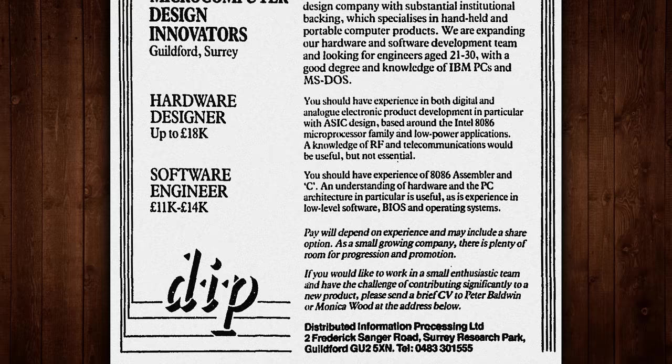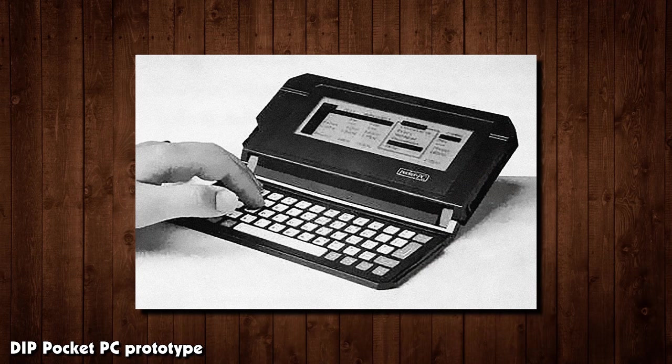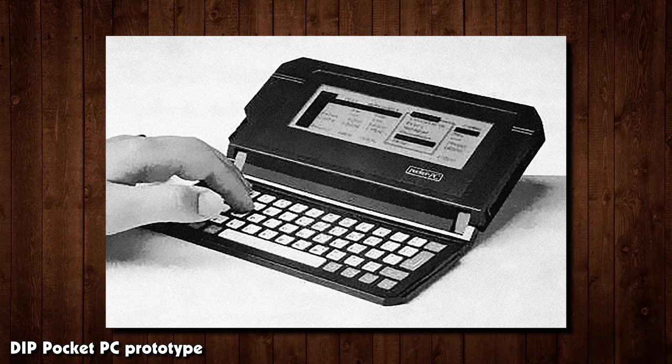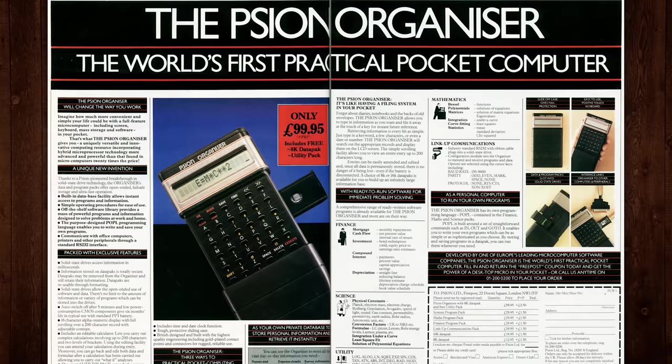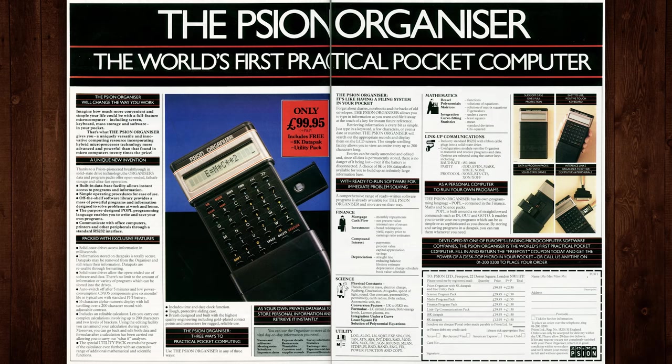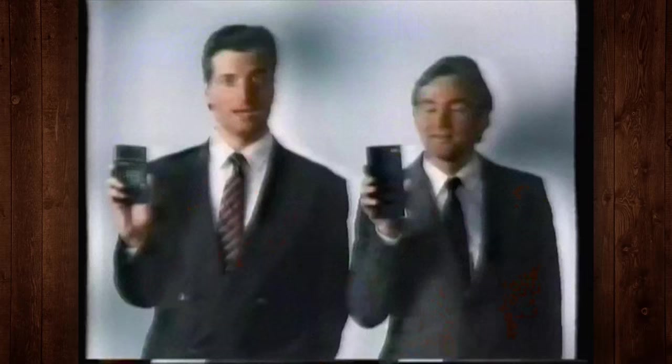They were founded in Guildford, Surrey in the UK back in 1985, providing sales and support for existing pocket computers, and began developing their own machine in 1986. They had the skills to make it happen due to their past work at Scion, with DIP's founder, managing director, and development director all having worked there previously. Scion was behind the Scion Organizer, a pocket computer from 1984 described at the time as an electronic file effects device.